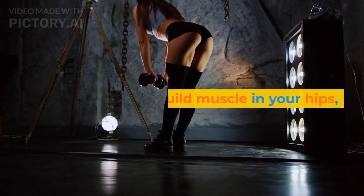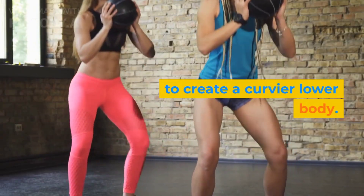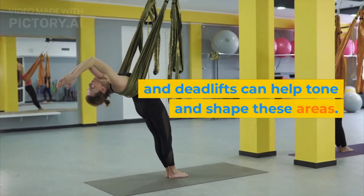Strength training: build muscle in your hips, thighs, and buttocks to create a curvier lower body. Exercises like squats, lunges, and deadlifts can help tone and shape these areas.